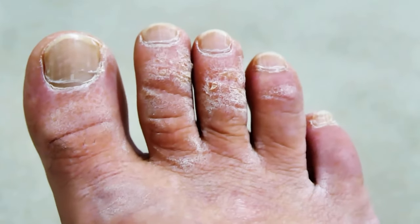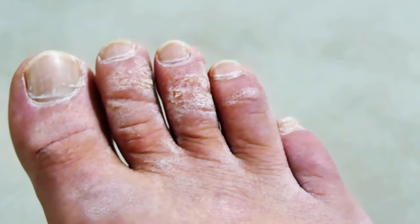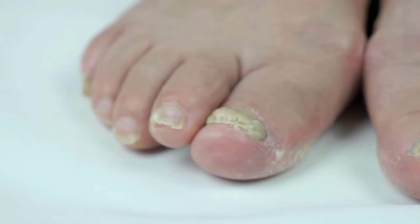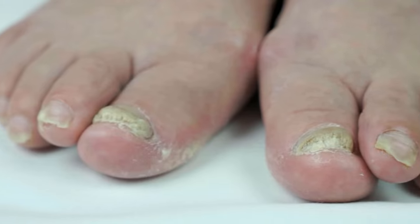Toenail fungus is a common fungal infection of the toenail. The most noticeable symptom is a white, brown, or yellow discoloration of one or more of your toenails. The fungus can spread and cause your nails to thicken or tear.